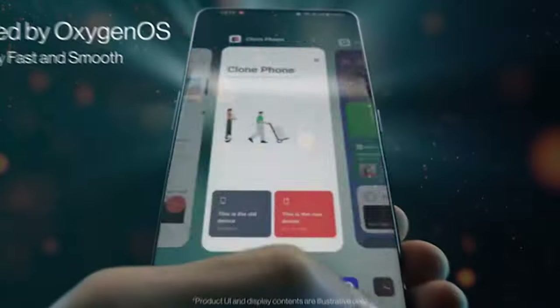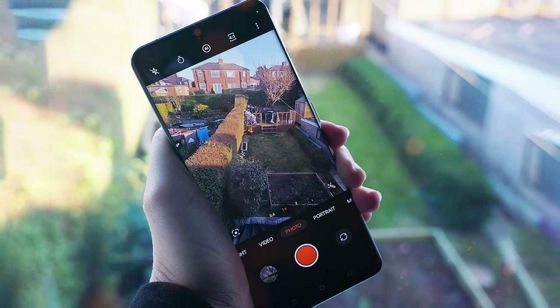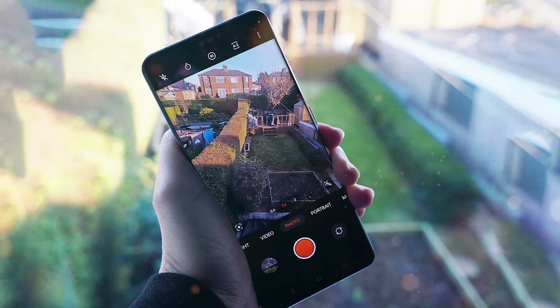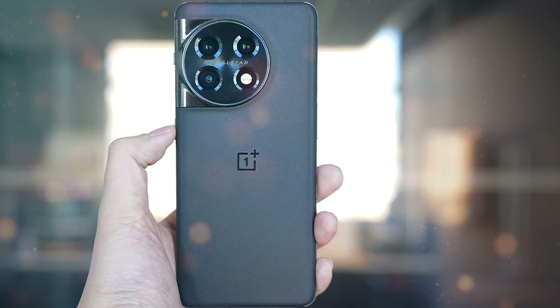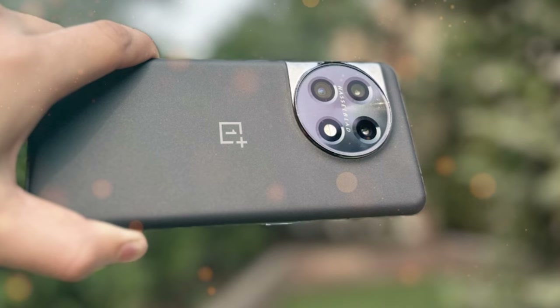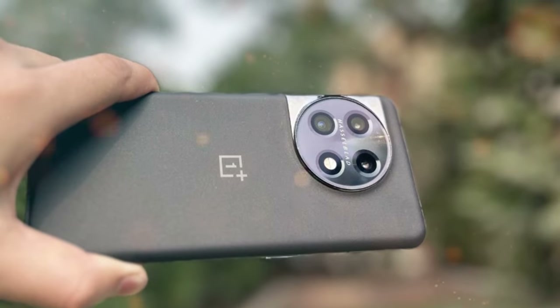Photography enthusiasts will appreciate the triple camera system on the OnePlus 11 5G, which includes a high-resolution 108MP main camera, an ultra-wide lens, and a dedicated macro lens — capturing stunning photos with incredible detail and clarity, even in low-light conditions. With 5G connectivity, you can experience lightning-fast download and upload speeds, making streaming and online gaming a breeze. Say goodbye to buffering and lag — the OnePlus 11 5G keeps you connected seamlessly.